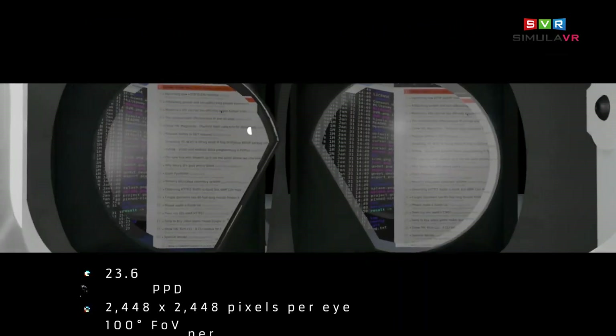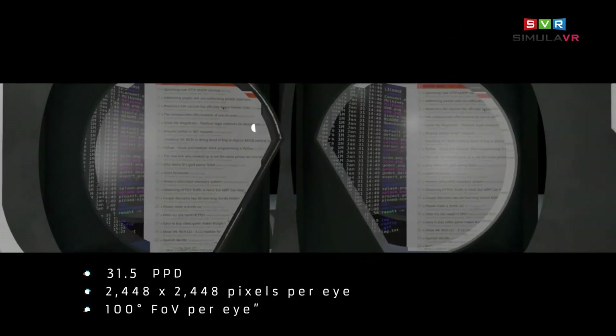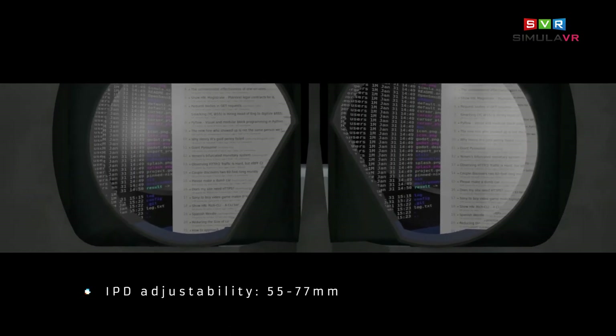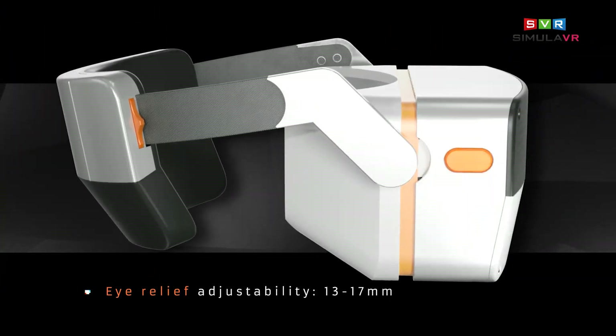Of course, we have to talk about the VR parts as well, because the PC is just strapped on it. Here we have dual LCD displays with a resolution of 2448 by 2448, so a bit higher than 4K, running at 90Hz, and 100-degree field of view with three-element, non-Fresnel lenses, with 55mm to 77mm IPD. You can move the lenses individually and there's also eye relief adjustment for glasses wearers.